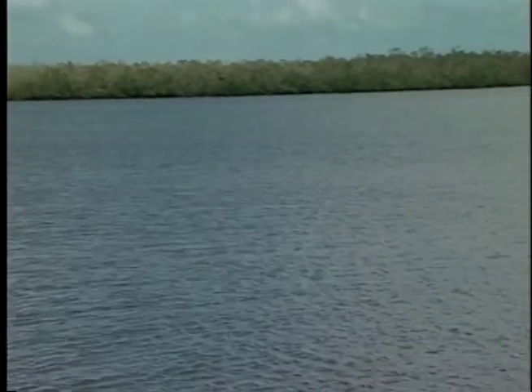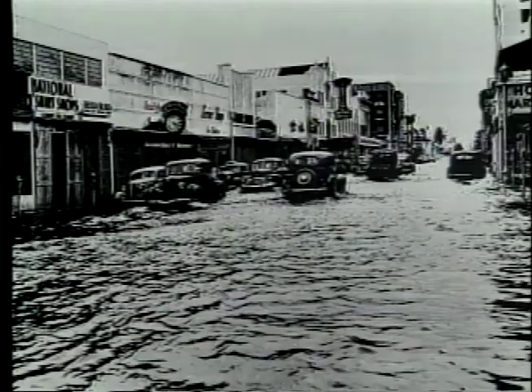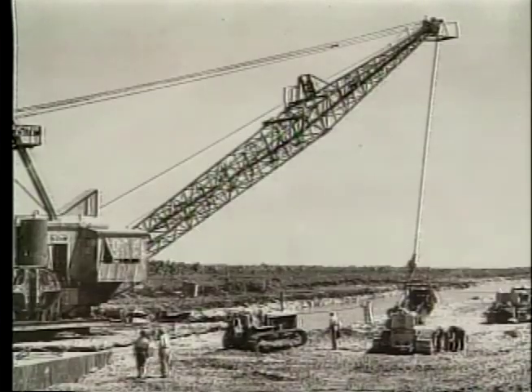The heart of the Everglades is water. Once, a vast sheet of it moved across the landscape, eventually flowing to the sea. And so, in 1904, we began draining the Everglades.